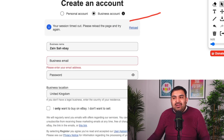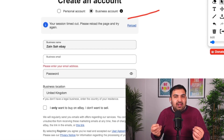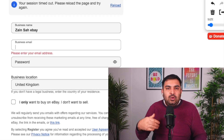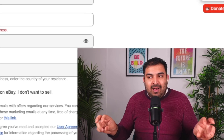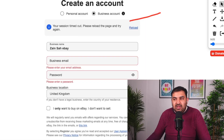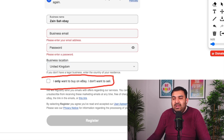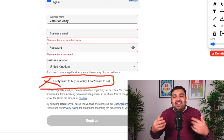For the business email, put the email you'll be using for eBay. It can be Gmail, Yahoo, whatever — but I recommend keeping a separate email just for eBay so your emails don't get mixed up. Creating another email account is a simple process. Then pick your password and select your business location — for me it's United Kingdom. There's an important checkbox that says 'I only want to buy on eBay, I don't want to sell' — leave that box empty. Once you've done that, simply click Register, and that's all you need for the basic registration of your eBay account.